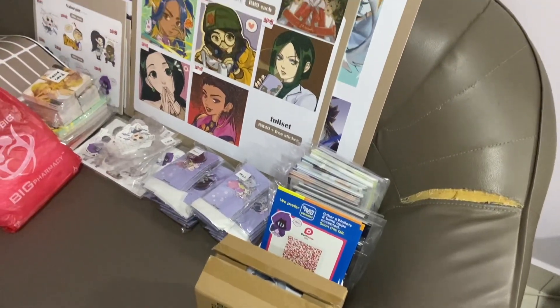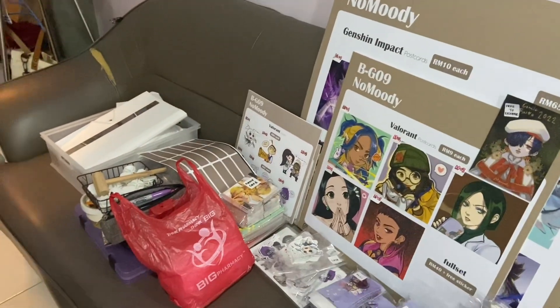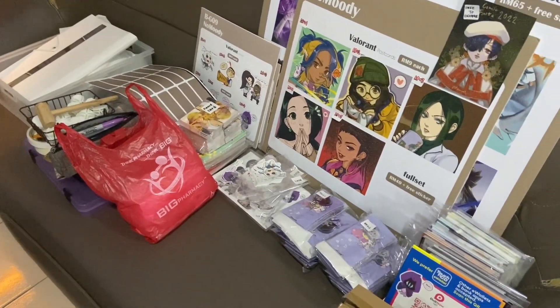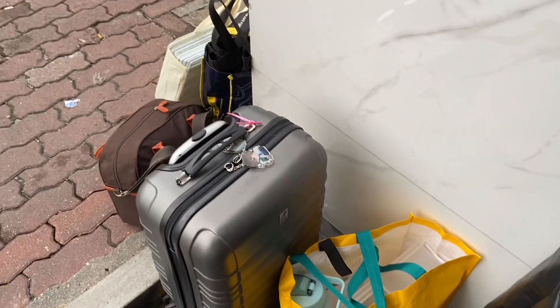Here we have all the products before prep day, all ready for prepping for CF. When we leave, we're trying to protect our products with a huge plastic bag.